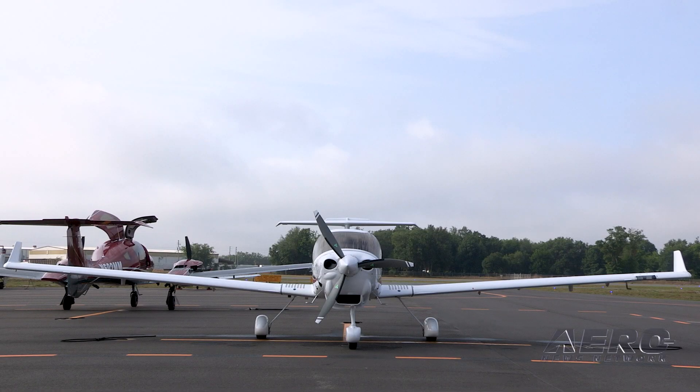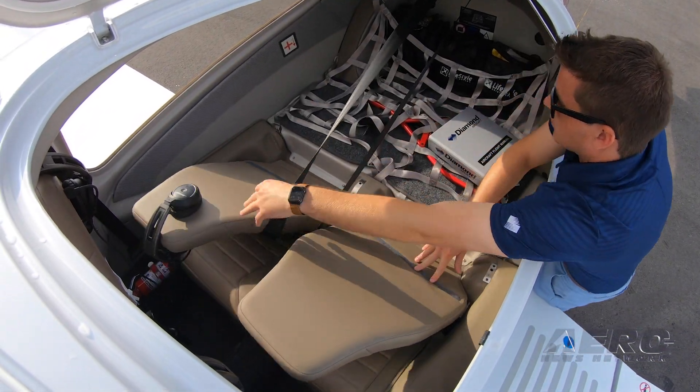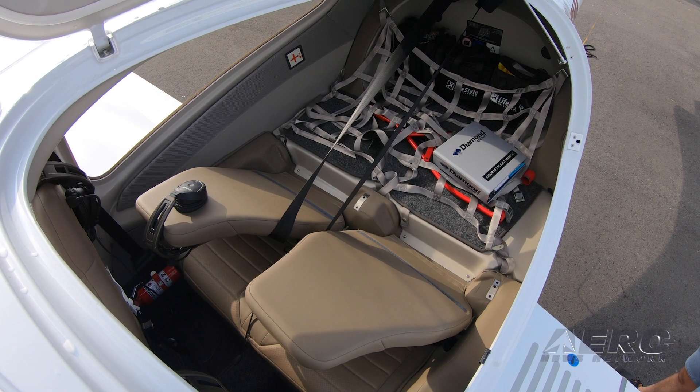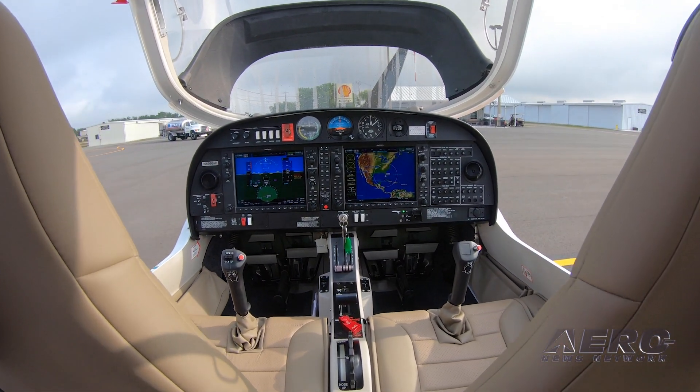A suitably equipped DA-40 NG is going to go out the door for anywhere between $500,000 to $600,000 depending on options. The biggest factor is whether it has air conditioning or not. With air conditioning it's in the mid to upper $500s; without, it's in the mid to lower $500s.